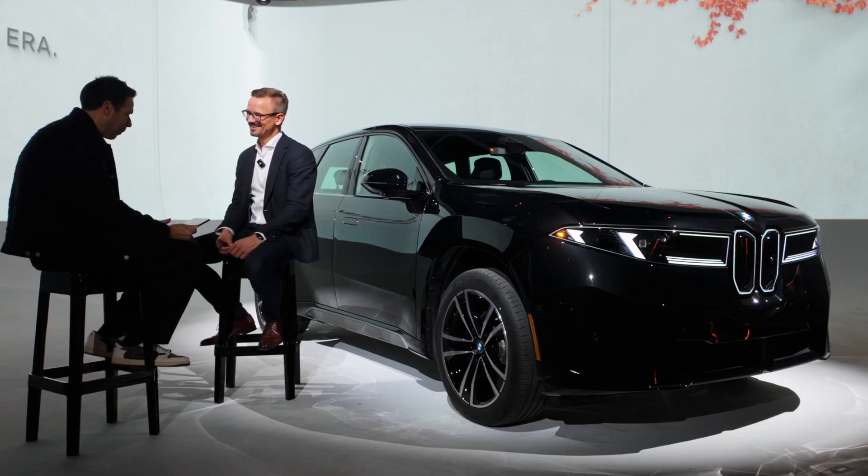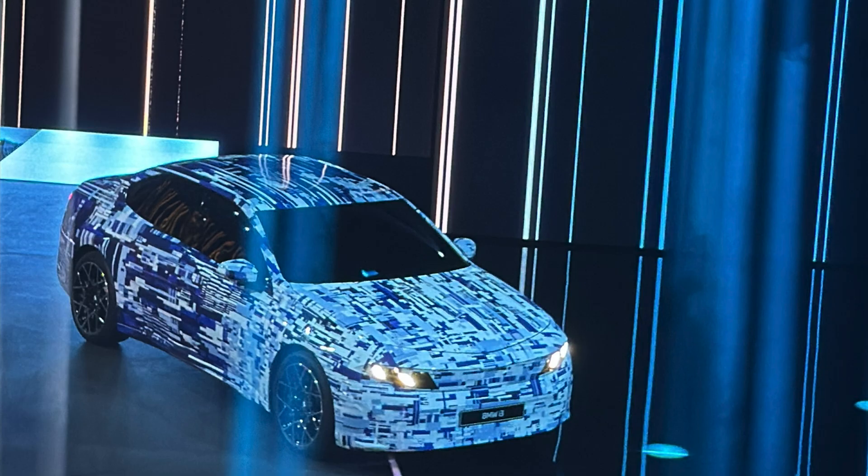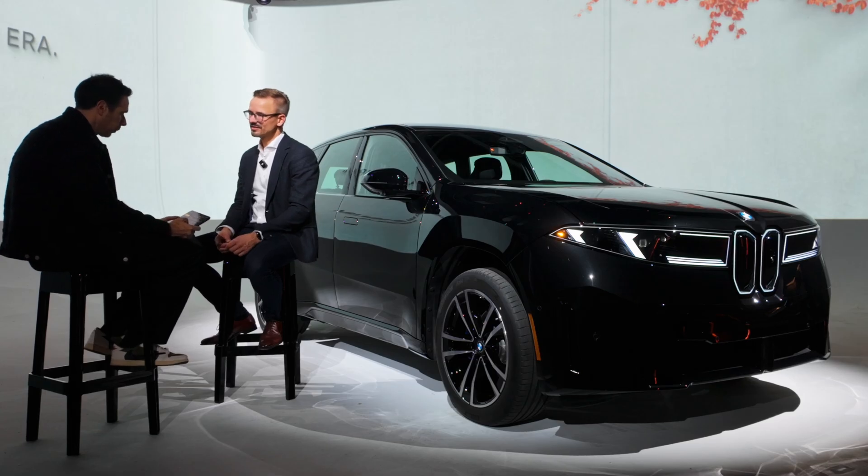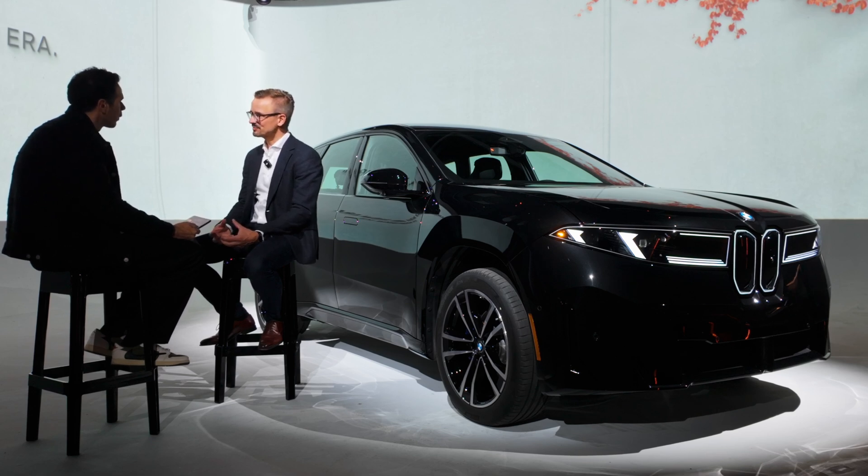BMW's goal is net zero by 2050. What role does the iX3 play in reaching that milestone, and what lessons from this SUV will filter into future models like the upcoming i3 Sedan or other future SUVs? The iX3 is part of the Neue Klasse architecture — it's a whole platform. Every car that comes from the Neue Klasse family will use the same base sustainability principles, so we can expect the same sustainability results across new models.